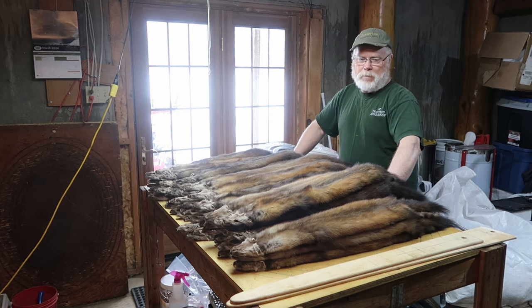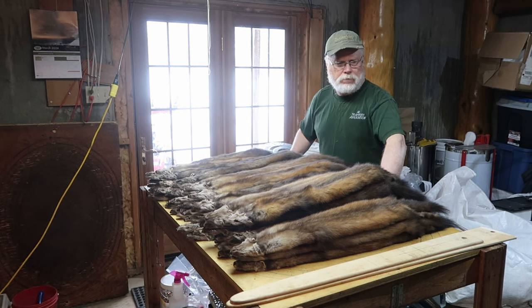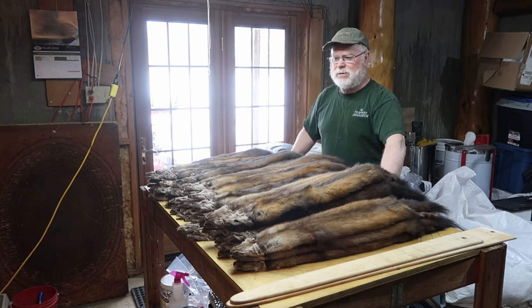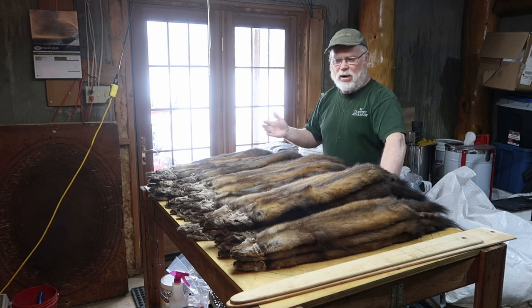I recommend two boards — a male board and a female board — copied off the ranch mink guys. I'm below the 50th parallel, and because of Bergman's Law, the further north you go the larger the animals are, and your average size is going to change. The further south you go in a range, the smaller they become.